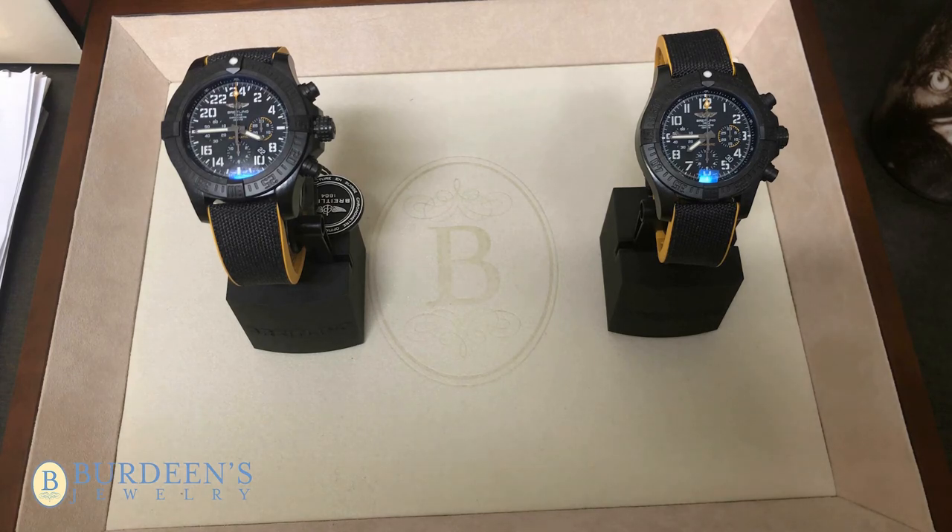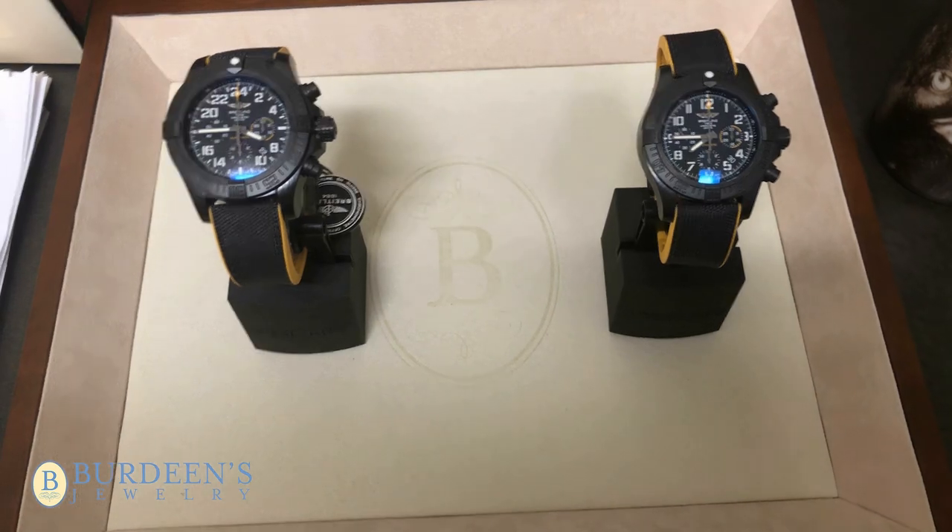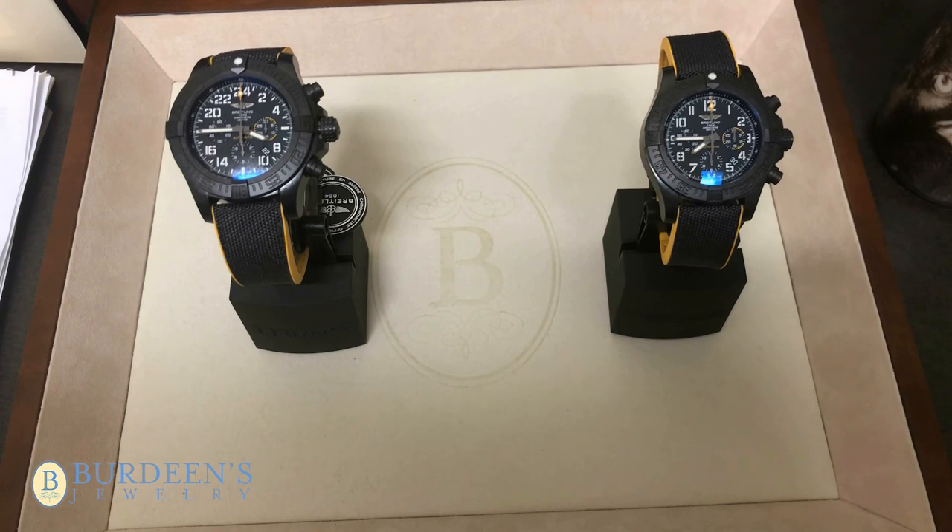If you have any other questions about the Avenger Hurricane 24-hour or any other watch, please email us or visit our website at birdeans.com. This is Dan at Birdeans signing off.